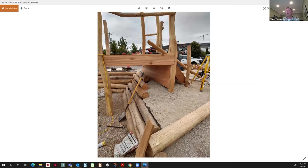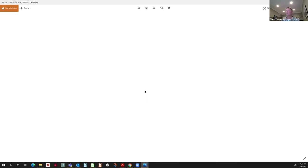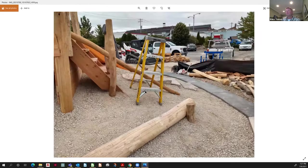We built retaining walls out of logs to give play space underneath the structure. Kids can climb up the logs or come over to the steps — this will all have netting so they won't be able to fall off. It's mid-construction but this is what they do: they bring in a whole pile of logs and craft it on site.